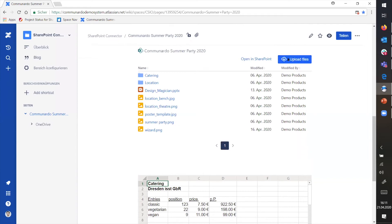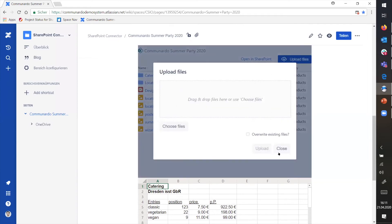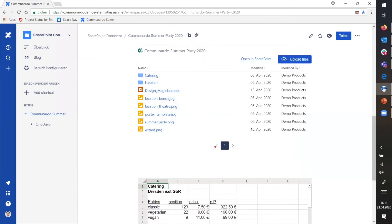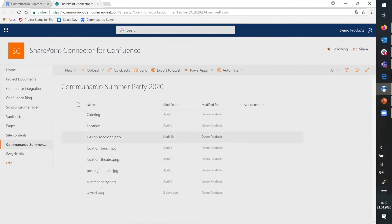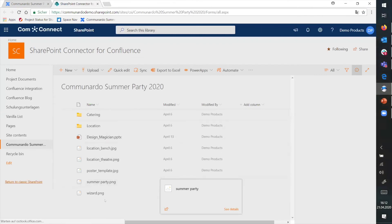As I mentioned, you can upload files directly to SharePoint here. Like if you have a file that doesn't have a web app — like a PDF, an image, or a picture that you need to edit locally on your computer — you can just upload that again here. And opening that in SharePoint, you'll find the same documents. It's the same view, just embedded in Confluence.